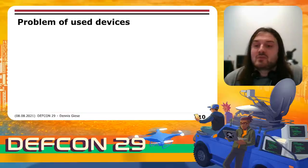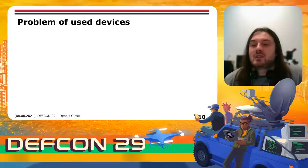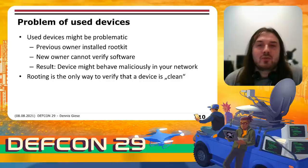Let's talk about the problem of used devices. A lot of people order devices on Amazon, try them, and return them, so used devices are not that rare. As a buyer, you have no real information about the path of the device, so a malicious person could have installed a rootkit onto it. As a new owner, you have no way to verify the software, and as a result you might have a malicious device in your home network. Rooting is the only way to verify that the device is in fact clean.